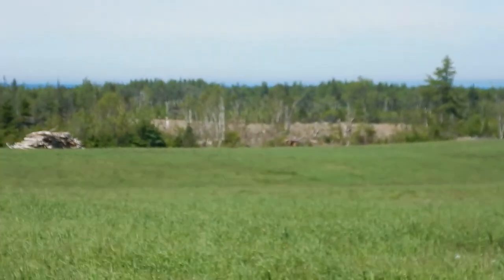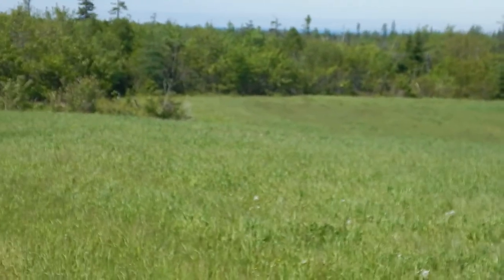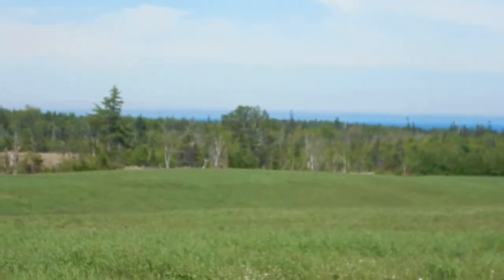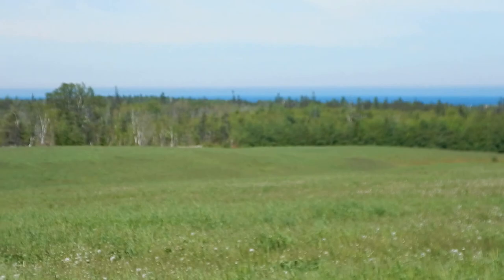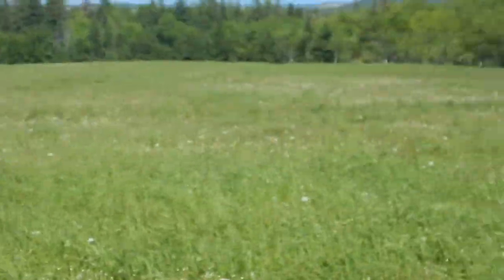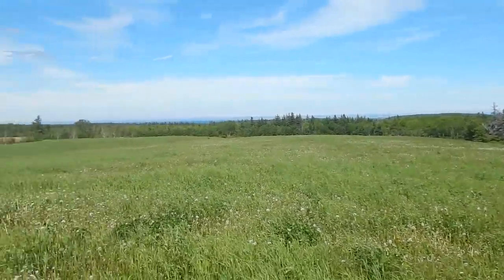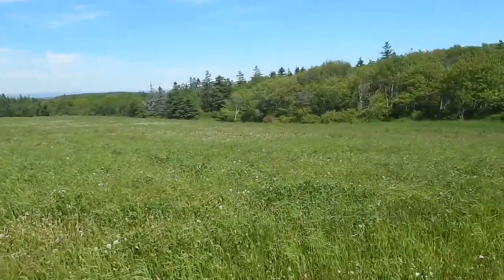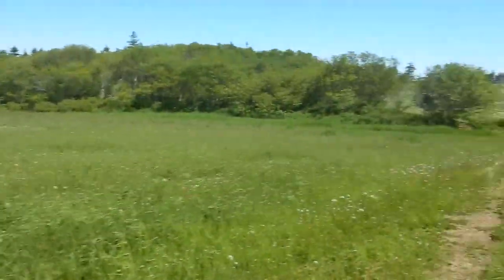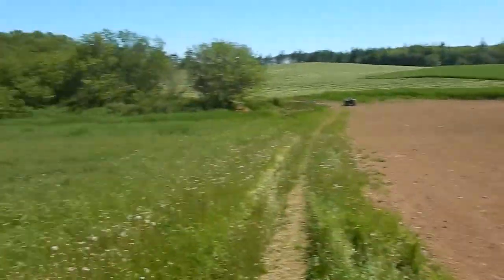That field over there is the dirt field — I just named it right now. The field you see just on this side of that wood pile is the back field, which isn't exactly true because it isn't the furthest field back anymore. This field here closest to us is the new seven acre field, as opposed to the old seven acre field. I'm pretty sure this one actually measured out at about eight and a half acres, so I don't know where they got seven acres from. And this one here is not seven acres because it's less, and that one is not seven acres because it's more.